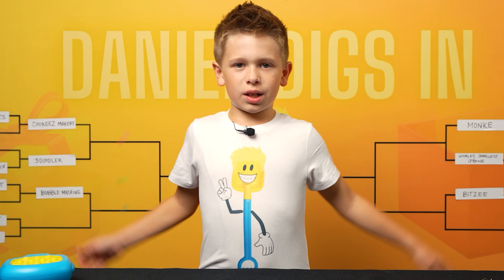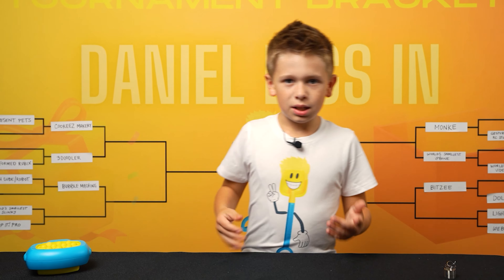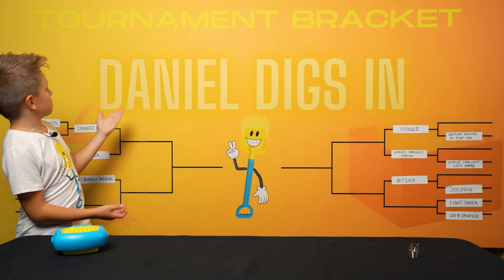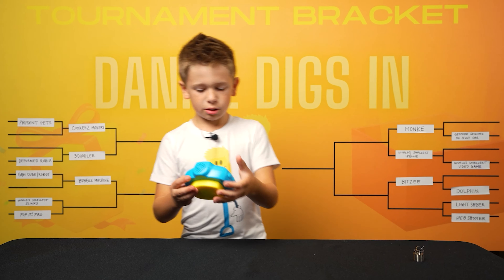What's up guys, it's time for the next review video — welcome if you're just joining me. You are watching the Daniel Digs In tournament bracket, so let's dig in. The first contender is the PopItPro.